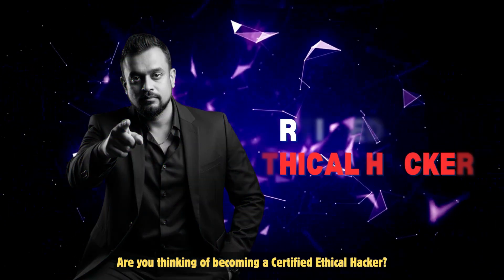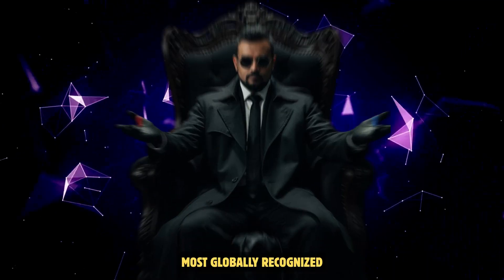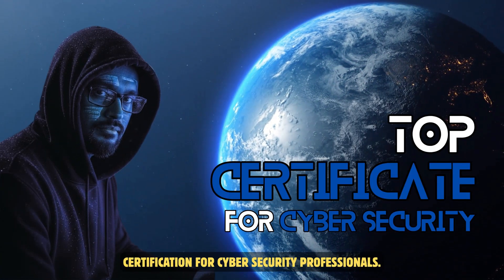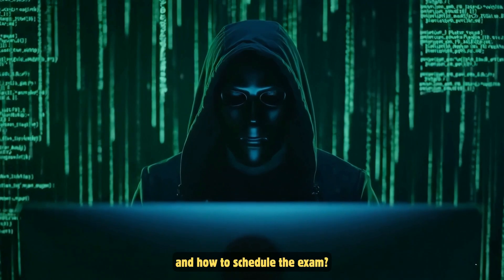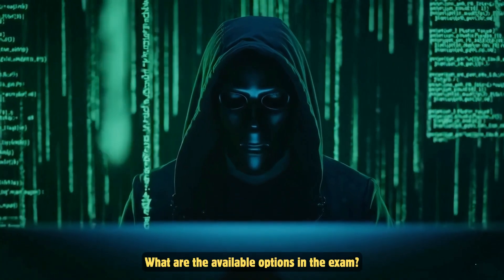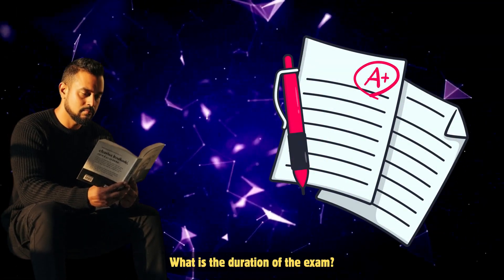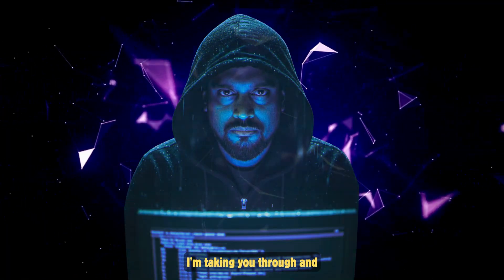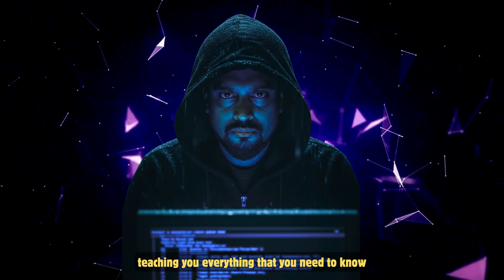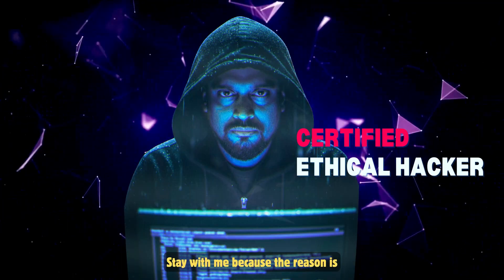Are you thinking of becoming a certified ethical hacker? Certified Ethical Hacker version 13 is one of the most globally recognized certifications for cyber security professionals. But before you jump in, do you know how the exam works and how to schedule it? What are the available options? What kind of questions can you expect? What is the duration of the exam? In this video, I'm teaching you everything you need to know to pass the Certified Ethical Hacker program.